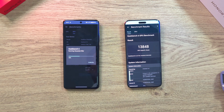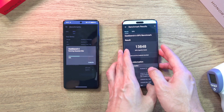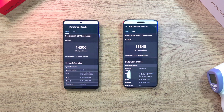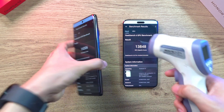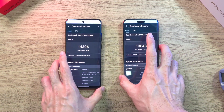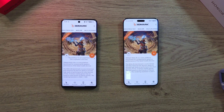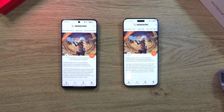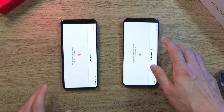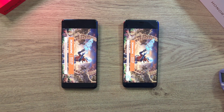Giving time for the OnePlus 12 to finish. The Magic 6 Pro temperature is about 36 degrees. The OnePlus 12's score is a little better than the Magic 6 Pro's, but it finished much slower. Temperature on the OnePlus 12 is 36.6 degrees — slightly warmer than the Magic 6 Pro. Now let's do a 3D Mark test. The first one is the Wildlife test. Battery on both phones is at 98%.